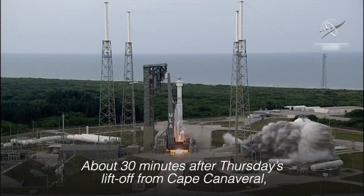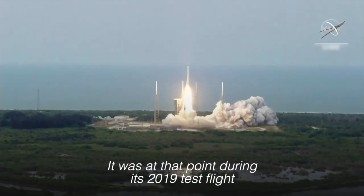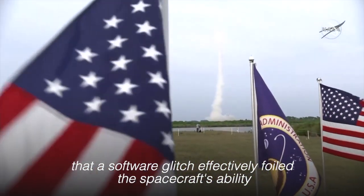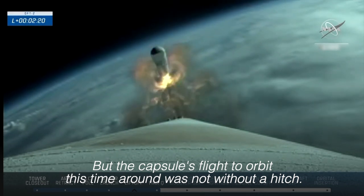About 30 minutes after Thursday's liftoff from Cape Canaveral, the Starliner had reached its intended preliminary orbit. It was at that point during its 2019 test flight that a software glitch effectively foiled the spacecraft's ability to reach the space station. But the capsule's flight to orbit this time around was not without a hitch.